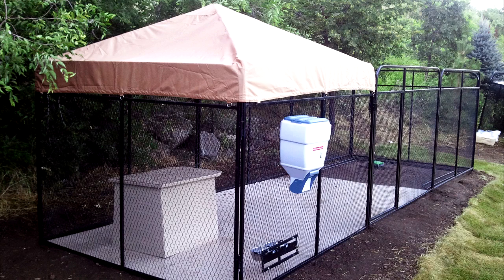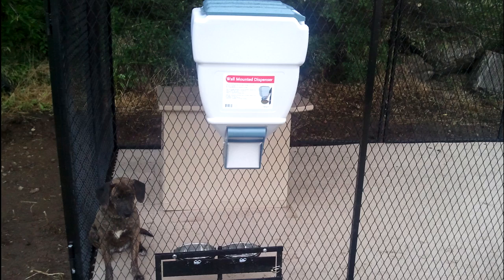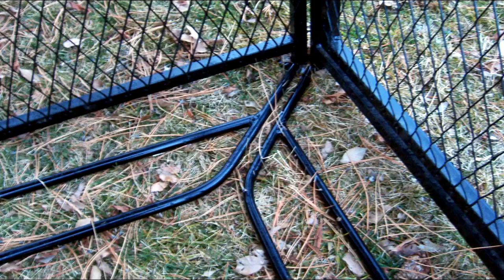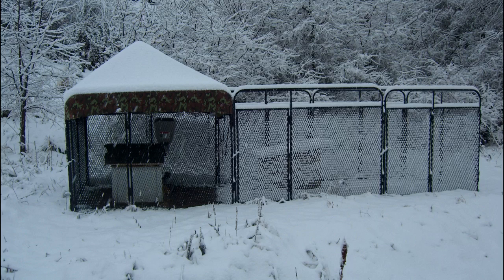The Ultimate Kennel has been designed by experts for every aspect of kenneling your dog: easy cleaning, easy feeding, escape proof, enough room for exercise, protection shaded from the sun and sheltered from the rain, snow and wind. With the Ultimate Kennel you receive the following standard features.